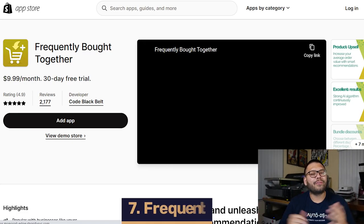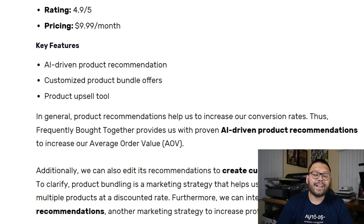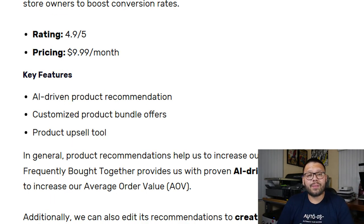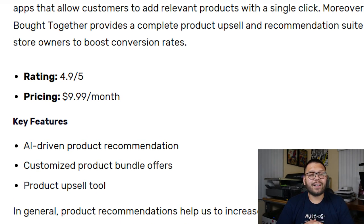In our number seven spot, we have Frequently Bought Together. Frequently Bought Together has been around since 2017, and for good reason — it's one of the best apps available to help you increase profits by upselling and recommending products. This app uses a proven AI recommendation system to help you upsell those products. You're also able to customize product bundles with relevant products that work together and sell them at a discounted rate, increasing your average order value. It has a 4.9 out of 5 on the App Store and starts at just $9.99 a month.